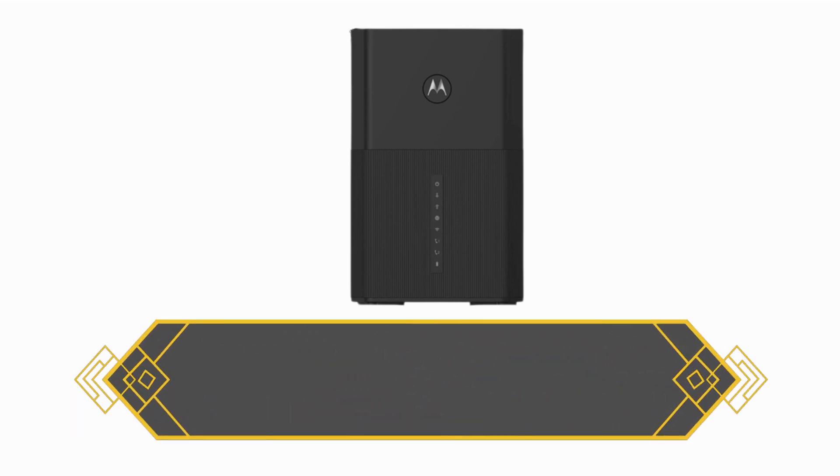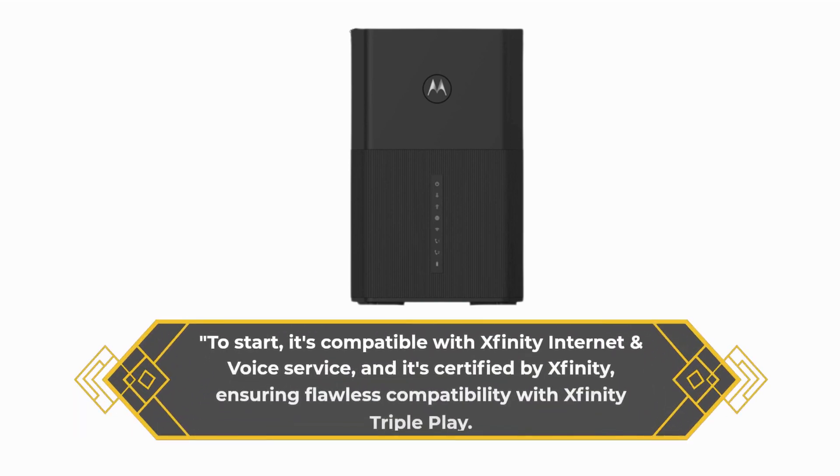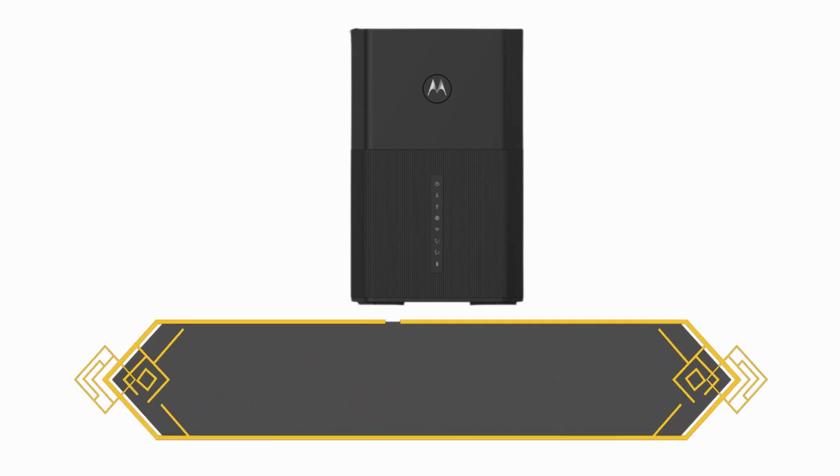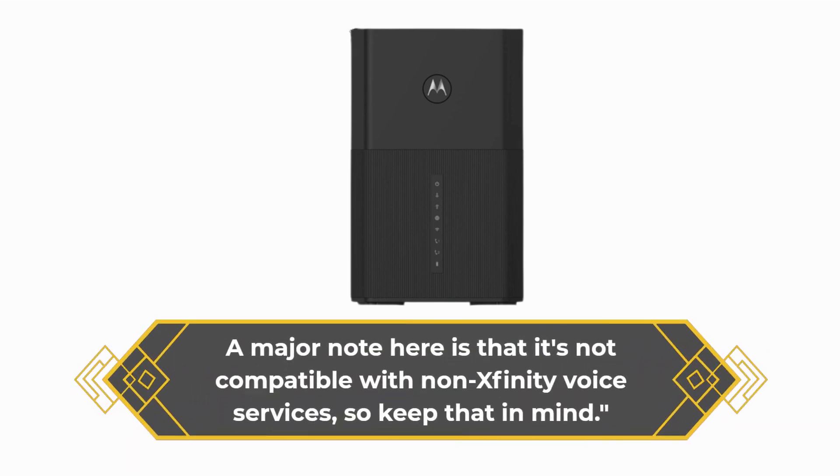To start, it's compatible with Xfinity internet and voice service, and it's certified by Xfinity, ensuring flawless compatibility with Xfinity Triple Play. A major note here is that it's not compatible with non-Xfinity voice services, so keep that in mind.